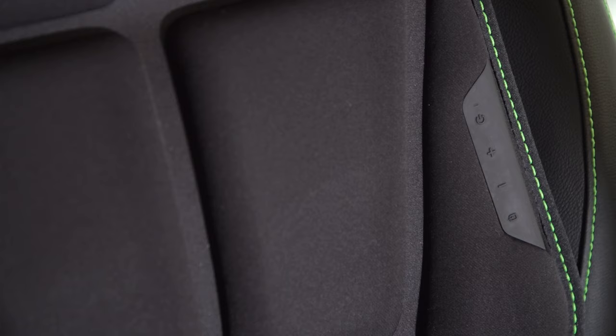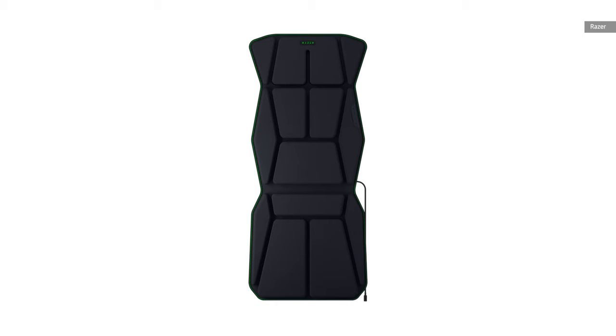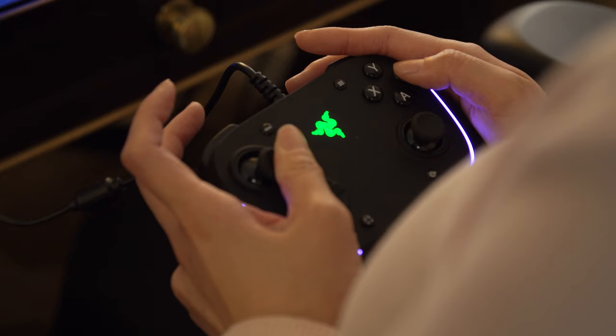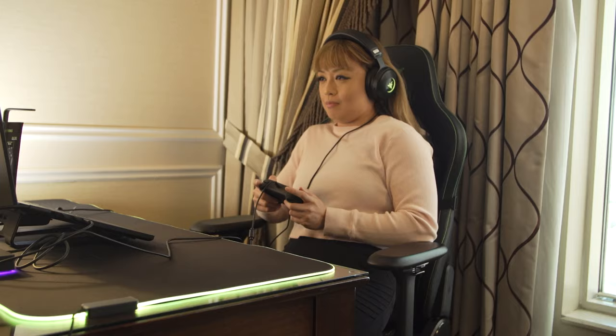Finally, Razer let me experience Mech Warrior, which was already tailored to work with Sensa. This means the intensity, the direction, and all the different tactility of the actuators were tuned for individual weapons and different types of experiences within the game. As I was shooting laser beams or bullets at far-off enemies, I was actually able to feel a difference.